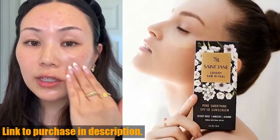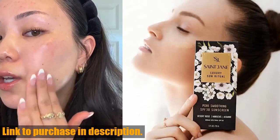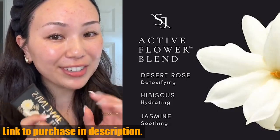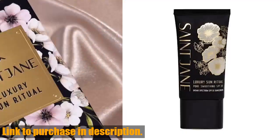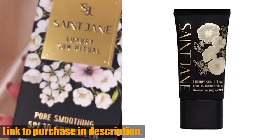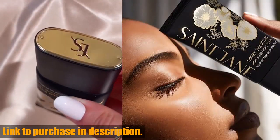Ideal for all skin types, this sunscreen is formulated with an active flower blend of detoxifying desert rose, hydrating hibiscus, and soothing jasmine. It's the perfect solution for smoothing pores and softly mattifying oily skin. The St. Jane Luxury Sun Ritual is an award-winning luxury skincare product made with beautiful florals and modern, science-backed actives.